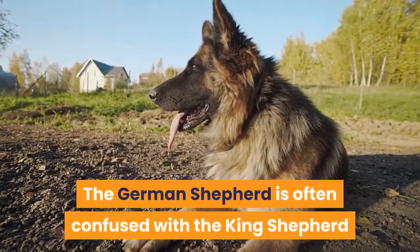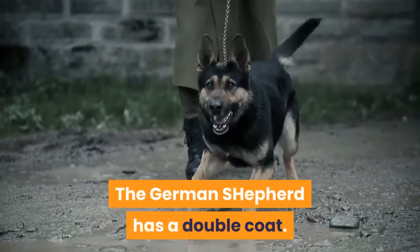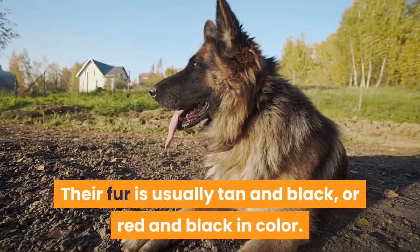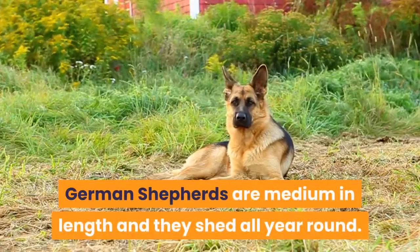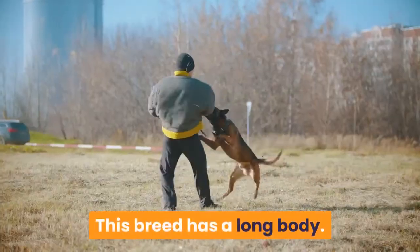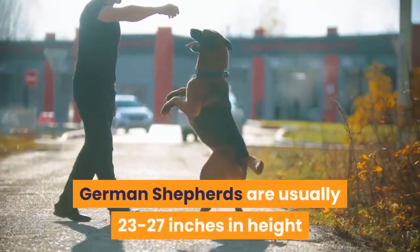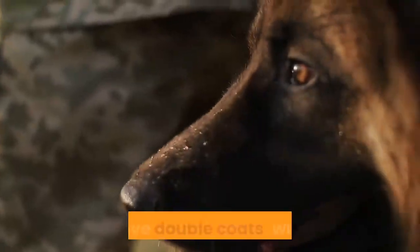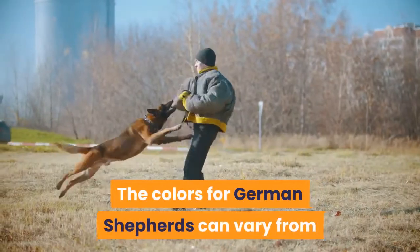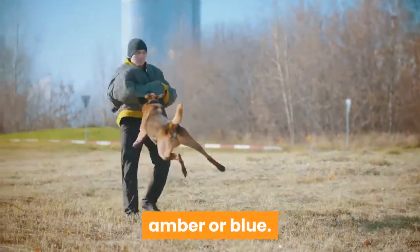The German Shepherd is often confused with the King Shepherd because they are both quite similar. The German Shepherd has a double coat with a thick undercoat and an outer coat that is straight or wavy. Their fur is usually tan and black, or red and black. German Shepherds are medium in coat length and shed all year round, and can also be found in all black, all white, and blue. Generally between 22 and 26 inches in body length, they stand 23 to 27 inches tall and weigh between 55 to 88 pounds. Their colors can vary from black to tan to white, with colored patches or markings on the head or body, and eye colors including brown, amber, or blue.